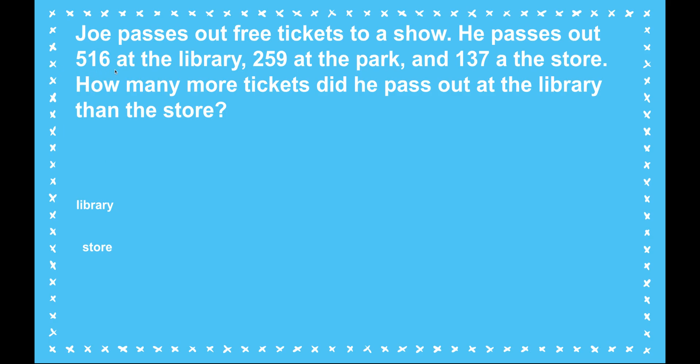I know that there are 516 at the library and 137 at the store, so I know which one gets the big bar. This question is asking me to figure out the more-than or less-than difference, and we know that always goes in the oval. It's not asking me how many were at the store or how many were at the library — it's asking how many more than, and that is always the oval. I'm missing a part, and because the store number is smaller, I need to subtract — I can't add.